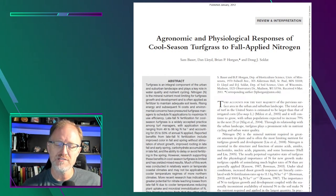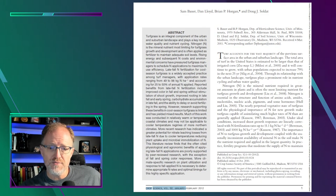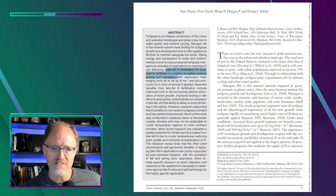So let's start getting through it. The first thing I generally do is read the abstract to get an idea of the content and take-home messages. In this article the abstract says: nitrogen is the mineral nutrient most limiting for turfgrass. Rising energy and environmental concerns have pressured turfgrass management to maximize nitrogen use efficiency. Late fall nitrogen fertilization for cool season turfgrass is a widely accepted practice.